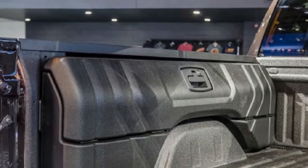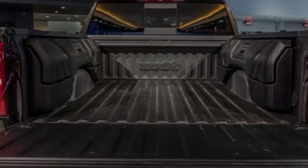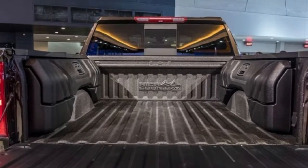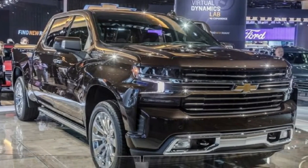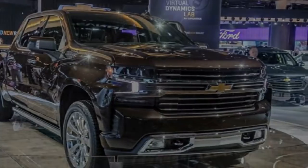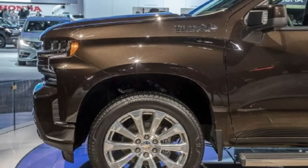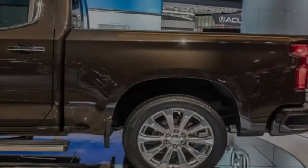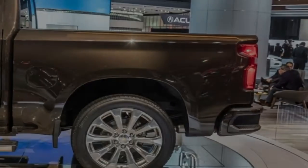We expect the new Silverado to come with a pair of base engines: an updated variant of the truck's tried-and-true 4.3-liter V6 found in the current truck, and a turbocharged four-cylinder engine — the latter designed to help boost the truck's overall fuel efficiency. Both engines are expected to utilize General Motors' 8-speed automatic transmission.